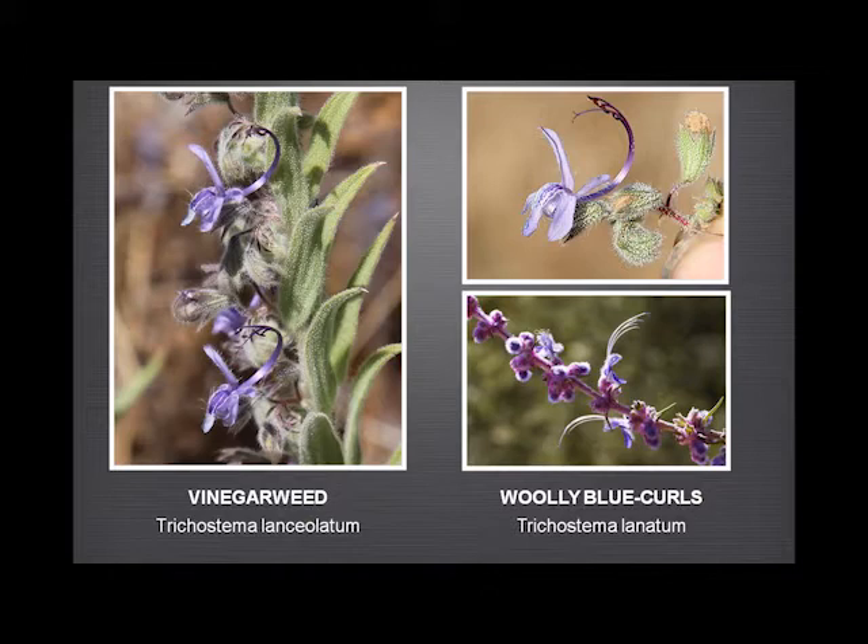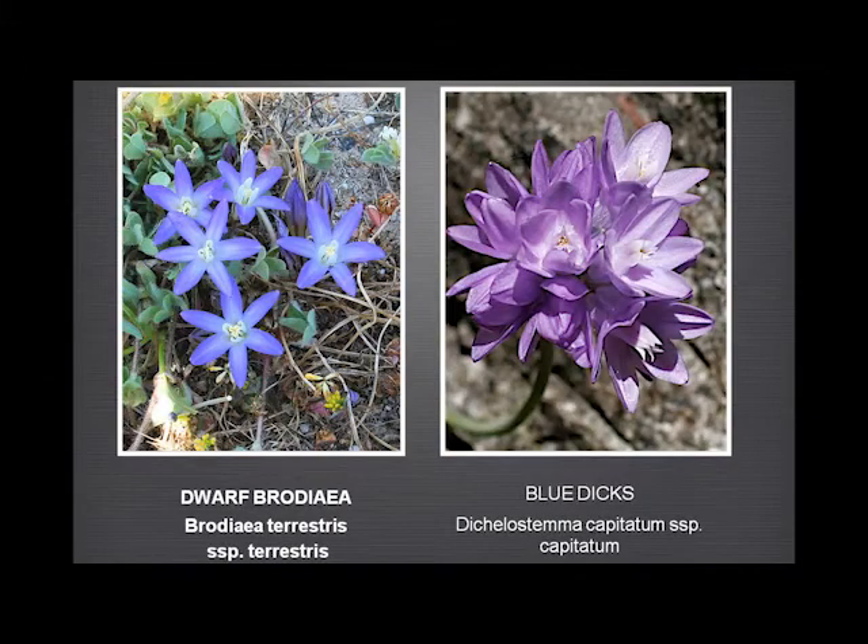Sometimes this is mistakenly called woolly blue curls, which you don't have here. Woolly blue curls tends to be found at higher elevations — it's a rather different plant, though the same genus, but very dramatic and gorgeous. And the brodeaeas — the dwarf brodaea, ground-hugging, not more than an inch or two high, with a lovely deep blue or purple colour.